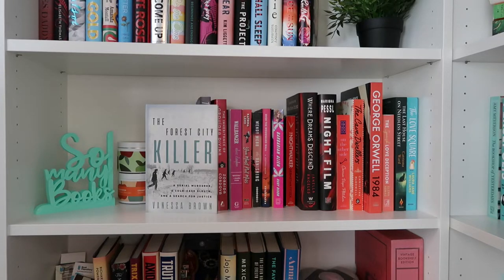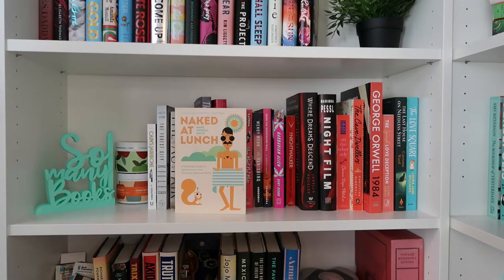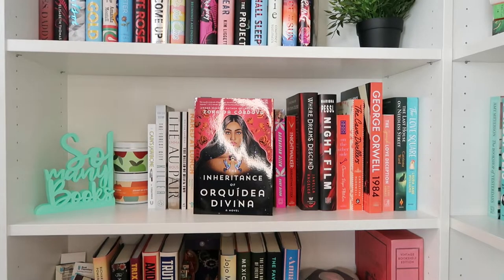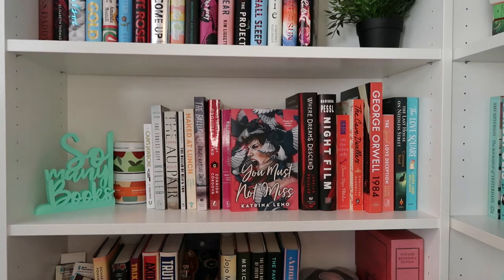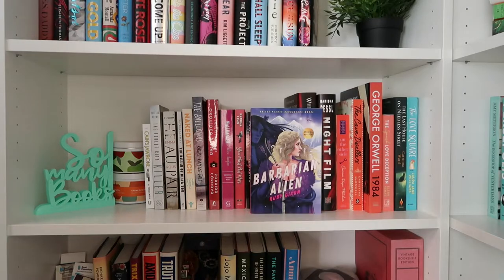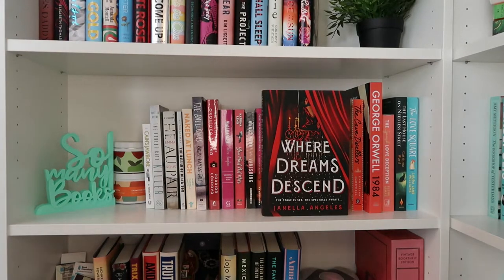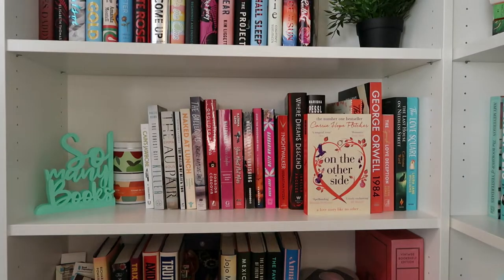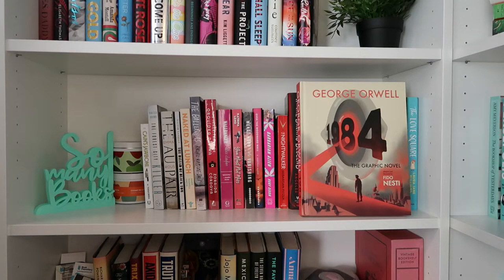Cain's Jawbone by Edward Powys Mathers; For a City Killer by Vanessa Brown; The Au Pair by Emmy Rue; The Ballad of Black Tom by Victor LaValle; Naked at Lunch by Mark Haskell Smith; The Ballerinas by Rachel Kapelke-Dale; The Inheritance of Orqueda Divina by Zorqueda Cordova; Wallbanger by Alice Clayton; You Must Not Miss by Katrina Leno; The Vanishing by Wendy Webb; Over the Woodward Wall by A. Deborah Baker; Barbarian Alien by Ruby Dixon; The Nightwalker by Sebastian Fitzek; Where Dreams Descend by Janella Angeles; Night Film by Marisha Pessl; On the Other Side by Carrie Hope Fletcher; Cave Dwellers by Christina McDowell; 1984 by George Orwell, the graphic novel.